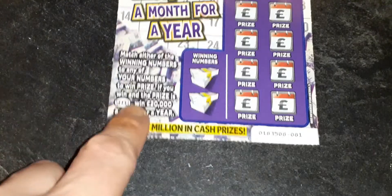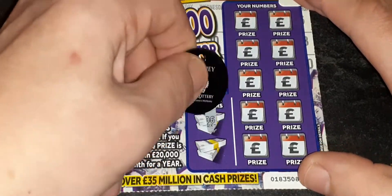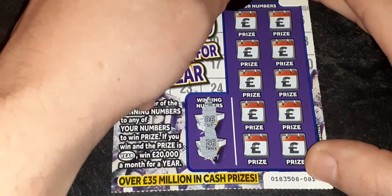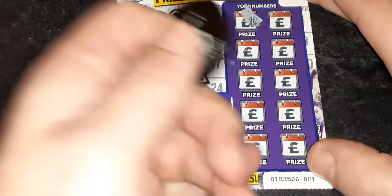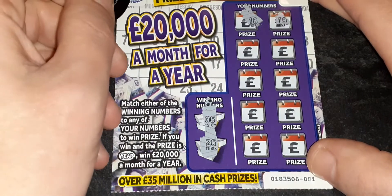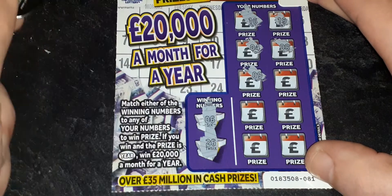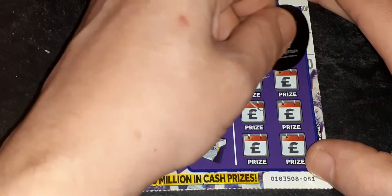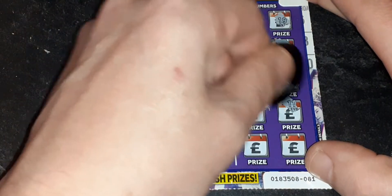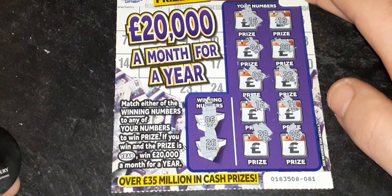Next one is ticket 81. Two winning numbers again — they are 06 and 26, so we're looking for 6 or 26. We have a 16 — the only one that ends in 6 that we don't want. 19 is no. 4 is no. 8 is no good. Not looking good today. Number 9 — if we turn it upside down it would be a 6 but it isn't. 22 — no good. 12 is no. 11 is no. 28 is no good. And our last chance on ticket 81, number 5, is a loser.